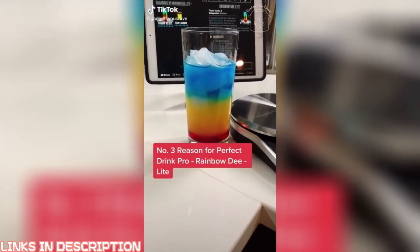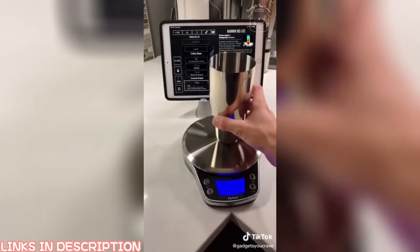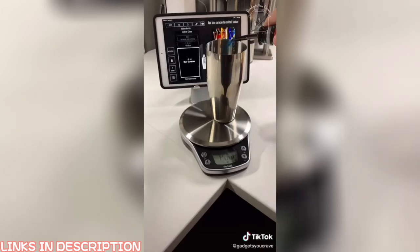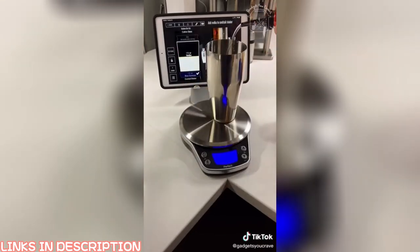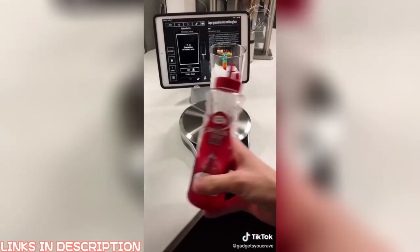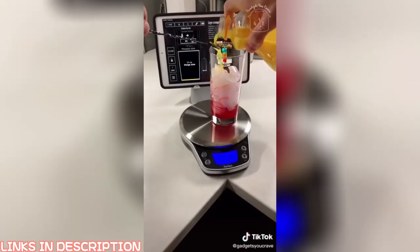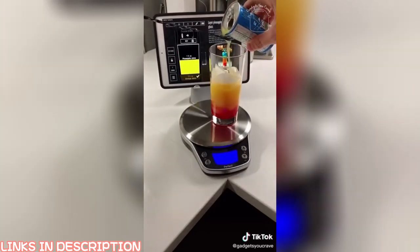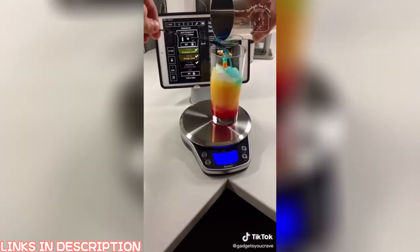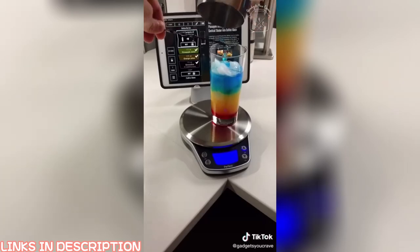This is the Perfect Drink Pro — look at all those recipes. We're making a rainbow delight tonight: add the blue curaçao and vodka, place on the scale, then grenadine, orange juice, and pineapple juice. Pour the blue curaçao mixed with vodka and stir.